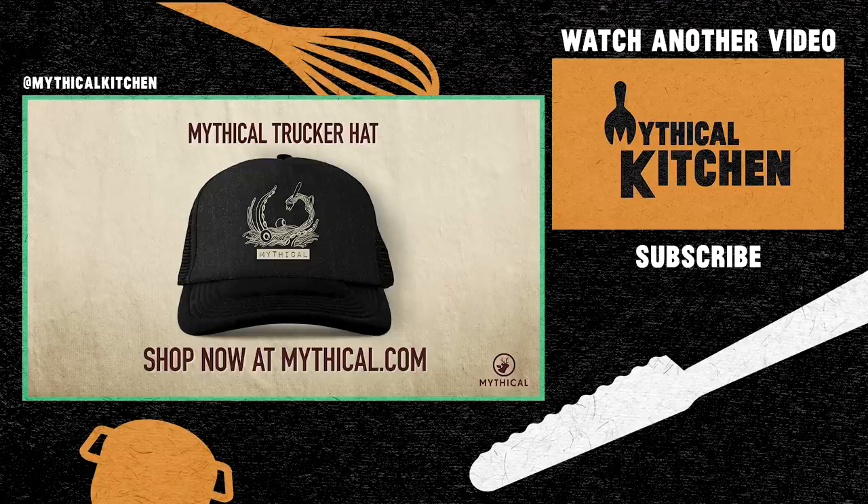The Mythical Trucker hat is literally the only hat I wear, and I am not just saying that because this is an ad — so get yours now at mythical.com.